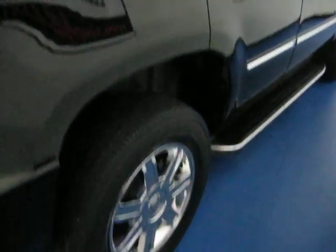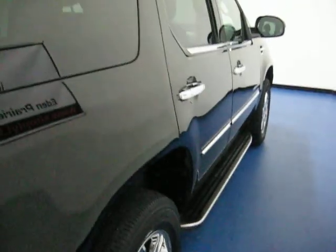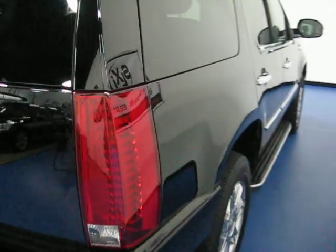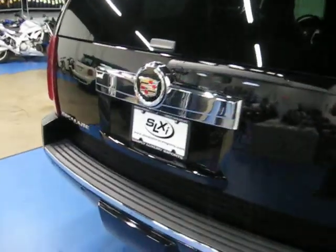You can see those 18-inch chrome wheels from the factory, along with the chrome step boards. This truck does break a clean Carfax with no accidents.